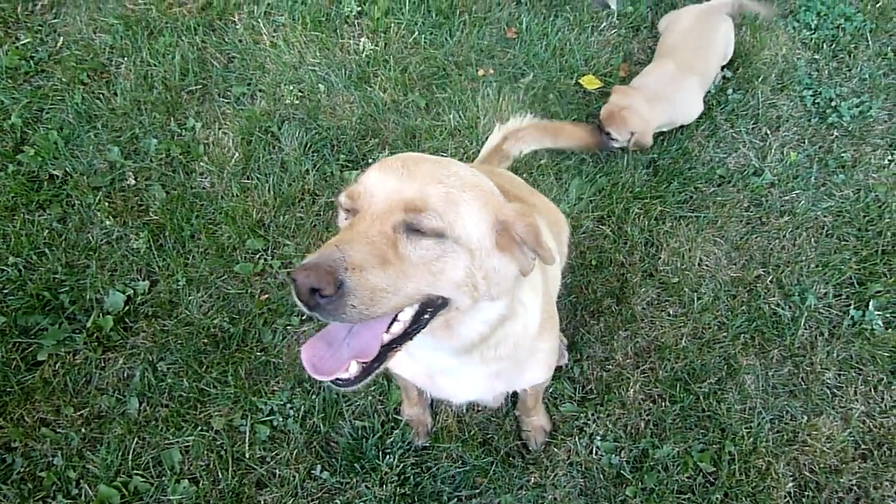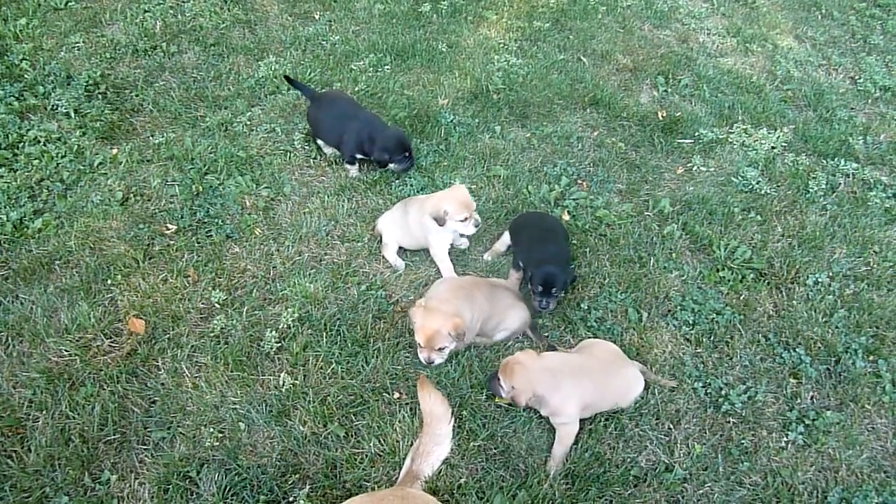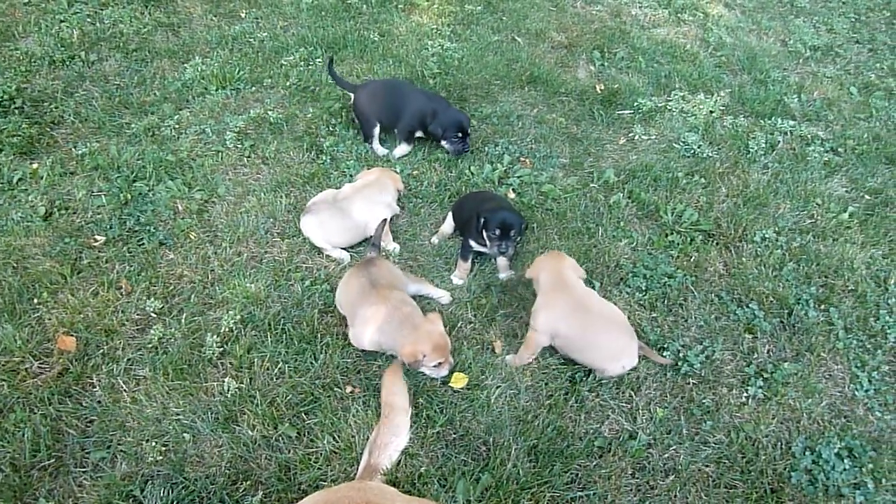Hi pretty girl. Looks like the shepherds are the black ones.